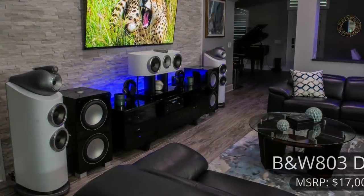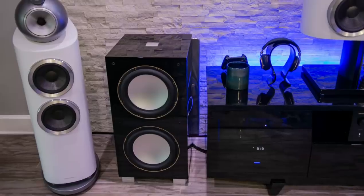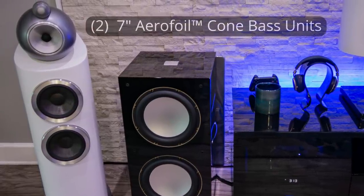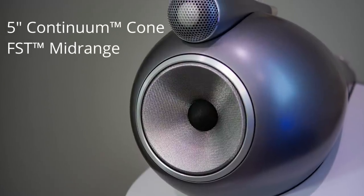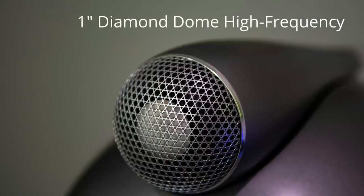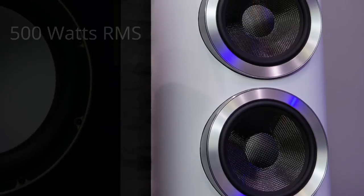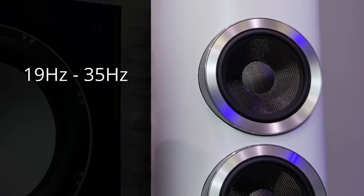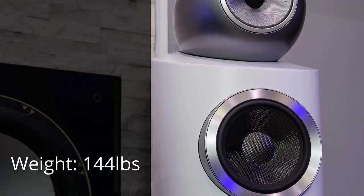Up front, he has the B&W 803 D3 as his main left and right speakers. The 803s are a three-way design with dual 7-inch aerofoil cone-based drivers, a single 5-inch continuum cone FTS mid-range driver, and a 1-inch diamond impregnated dome tweeter. Each of the main speakers can handle up to 500 watts continuous at 8 ohms and can handle down to 19 hertz.